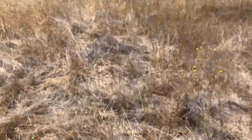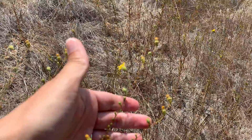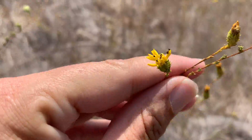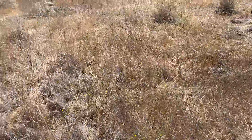Here's the habitat for this plant. You can see it occurs in grasslands, and there are a bunch in bloom if you look closely. It's August right now, but it typically blooms until November in this nice grassland habitat.